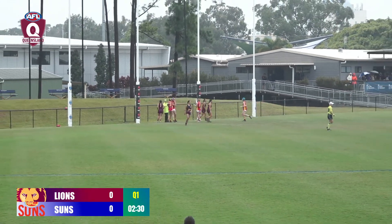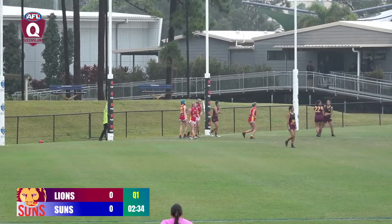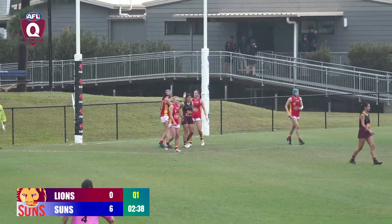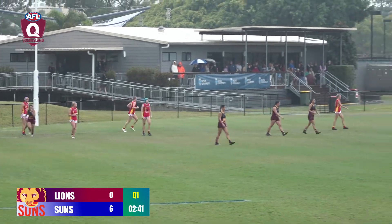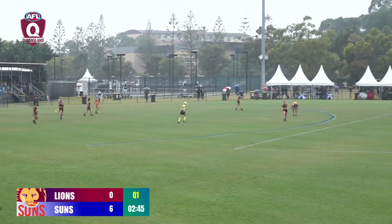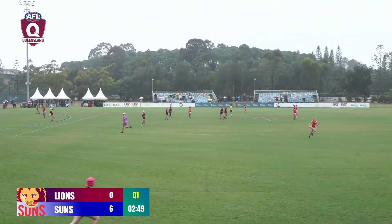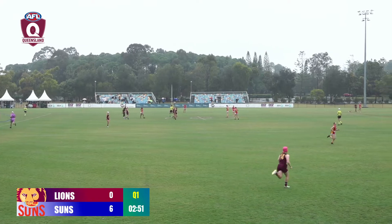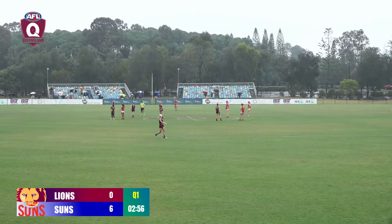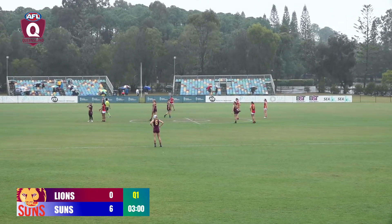First goal on the board for the Suns. They move to 1-0-6. Lions yet to score in the early part of this first quarter. They just surged the ball forward and took territory — exactly as coach Sammy Isles mentioned pre-game to the Suns girls. Dakota Barron, their girl from Springwood, followed up the work. Mark didn't quite sit, but a little soccer through from a couple of metres out. Excellent start here from the Suns.